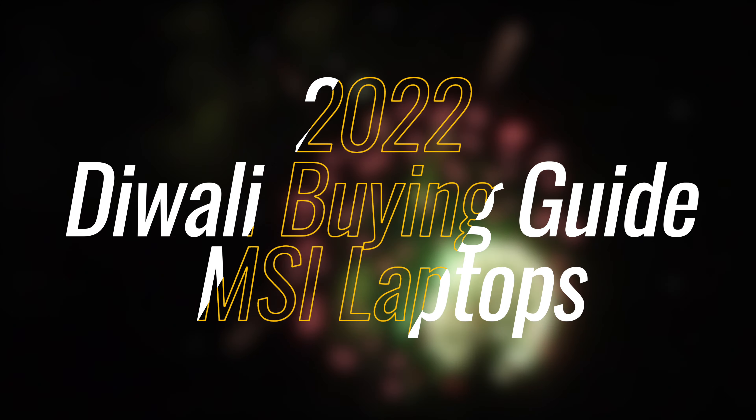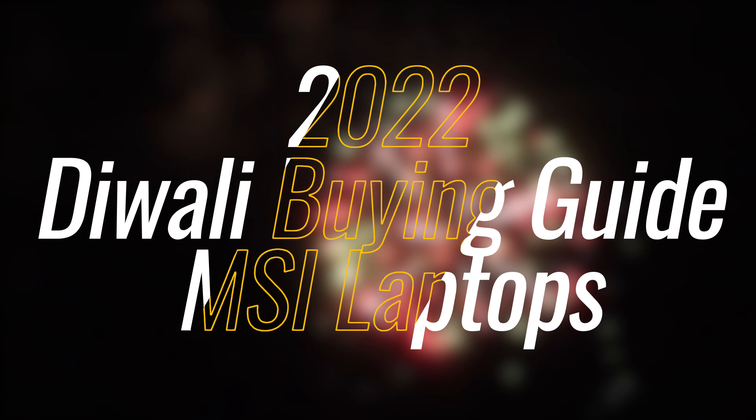Today you're in luck because I'm going to help you pick a powerful new laptop for 2022 and beyond. Whether you're a student looking to buy your first gaming laptop or a working professional who needs something lightweight and stylish for work, MSI has some exceptional laptops on sale this Diwali. With dozens of models to choose from, choosing the right one for you can seem overwhelming.